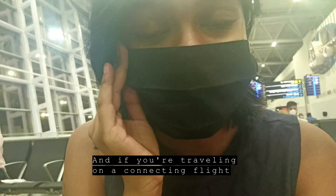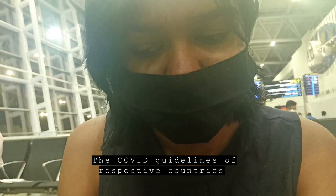I just got through immigration and check-in. A few suggestions I might have: come early. Since it's international travel, there are many procedures, and if you're traveling on a connecting flight, they'll have to verify the COVID guidelines of respective countries, so that will take long.